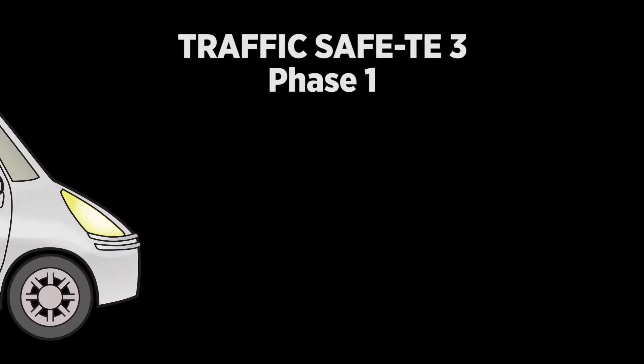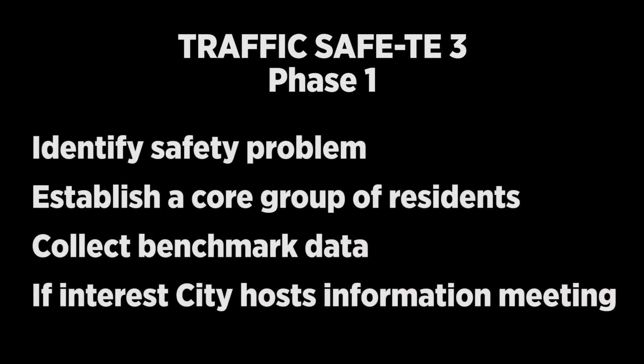Here's how the program works. It's divided into three phases which must occur in the following order. Phase 1 includes identifying the problem, gaining support from a core group of residents, and collecting benchmark data in the form of speed studies or other traffic engineering information.